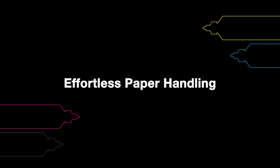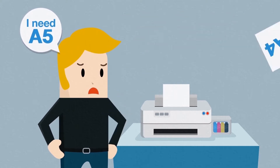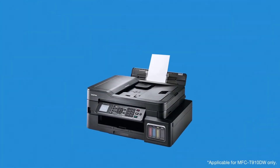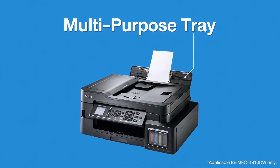Do you print your documents in different sizes but often forget to change the paper in your printer? Wasting paper, time, and money. Brother Refill Tank printers are designed with multiple paper trays for different paper types and sizes.